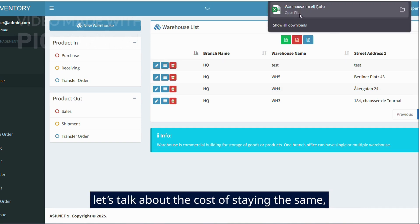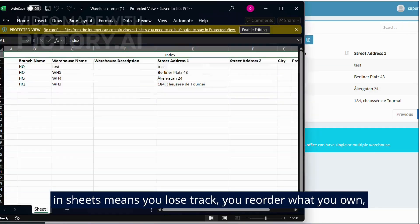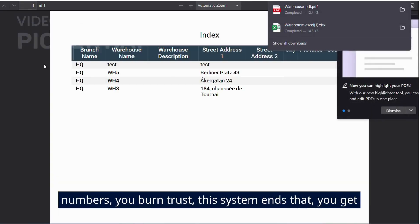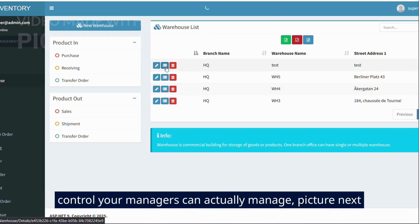Now let's talk about the cost of staying the same. Every week in spreadsheets means you lose track, you reorder what you own, you miss what you need, you ship late, you argue about numbers, you burn trust. This system ends that. You get accuracy you can prove, speed your team can feel, and control your managers can actually manage.